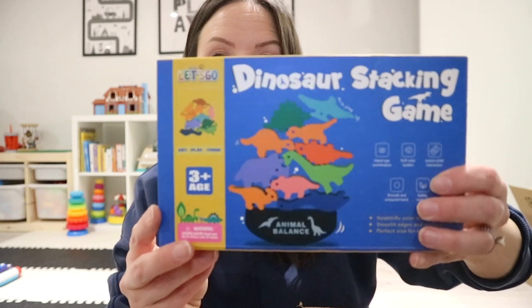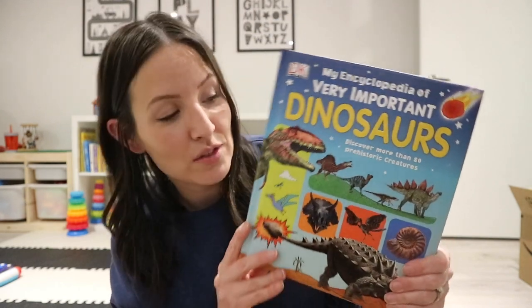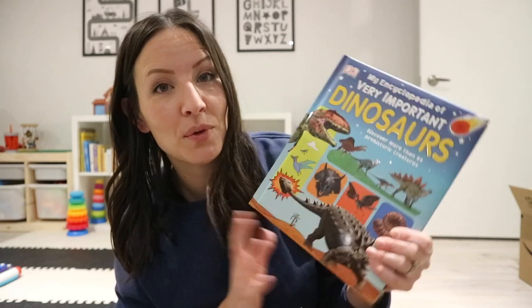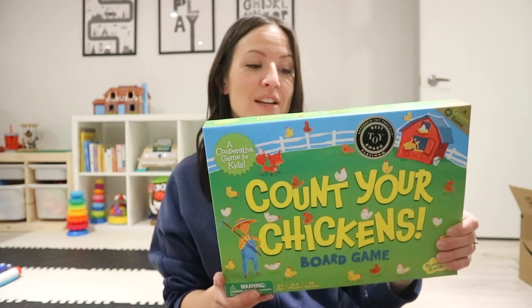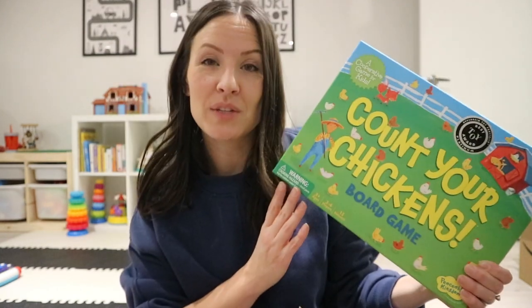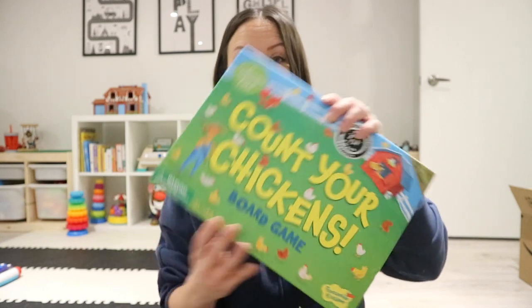Also a dinosaur stacking game — try to balance them and make the stack really high. They also sent an encyclopedia of dinosaurs, which Hayden is going to love because dinosaur books are always the first ones he grabs. And they sent an age-appropriate board game — Count Your Chickens. It's one of the most popular games for three and four year olds. It's a three-plus, two-to-four-player cooperative game, about 15 minutes, no real winner — just something fun for us to do as a family.